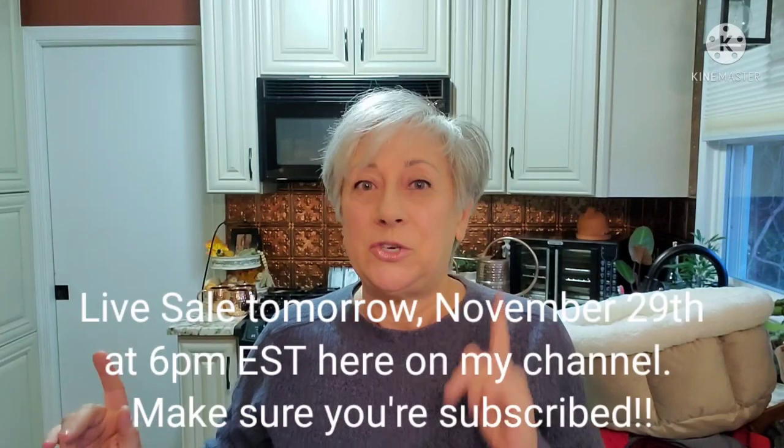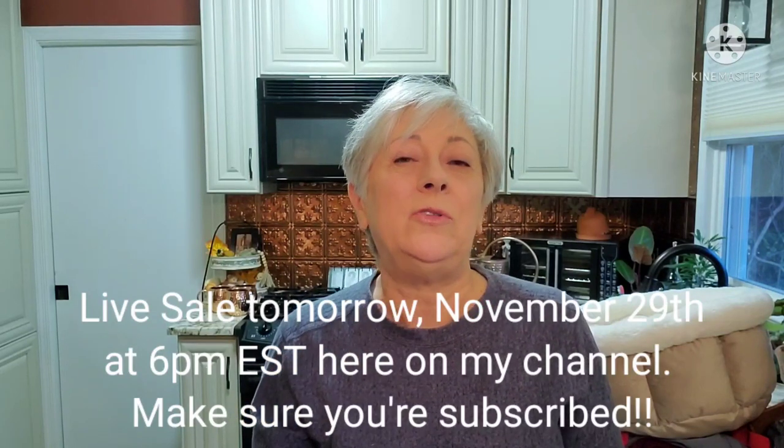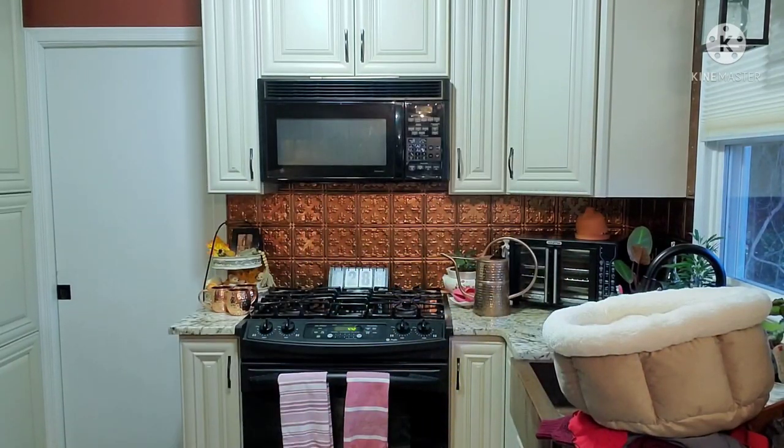Now let's get to some things I picked up at an estate sale. These won't be available until tomorrow evening's live sale, so if you're interested in anything make sure you're subscribed to my channel and have all notifications turned on so YouTube will let you know when I go live. Lewis, come on now — say hello to everybody — okay, you have to get down, be a good boy.